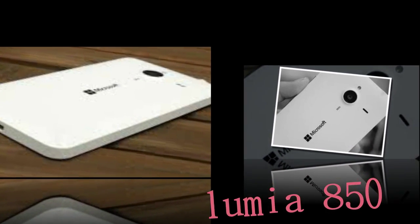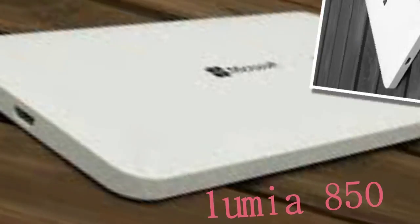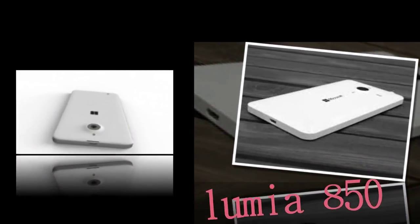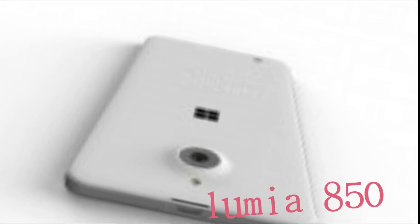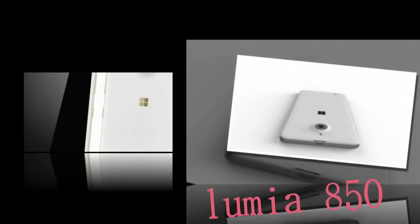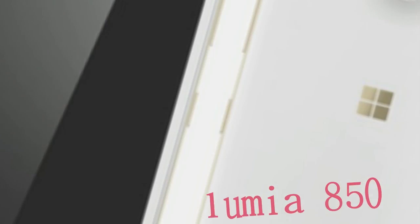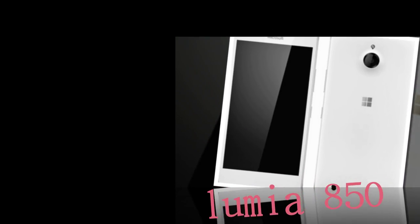What we know on the Lumia 850's specs is a few months old now, so it may very well have changed. Nonetheless, the old spec sheet leak lists a 5-inch HD display, Snapdragon 410 chipset, a single gig of RAM, and a 10MP PureView branded camera. However, a more recent leak suggested a 5.7-inch Full HD panel and Snapdragon 617 chip, which sounds more appropriate for the segment where the Lumia 850 is positioned.